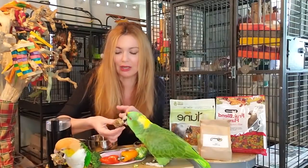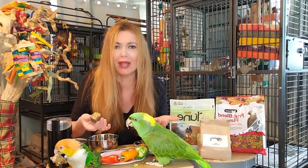So easy way to get your birds to eat pellets, but they can't eat birdie bread 24/7, right? So we have to think of other ways. Another way you can convert your birds to pellets...